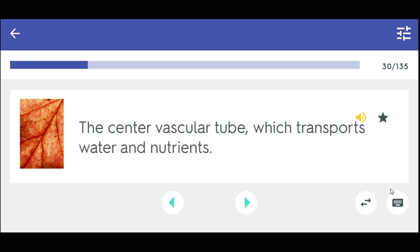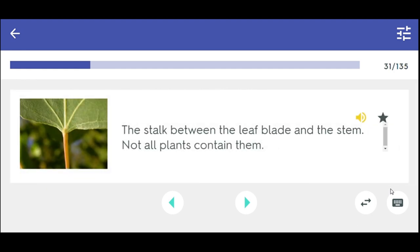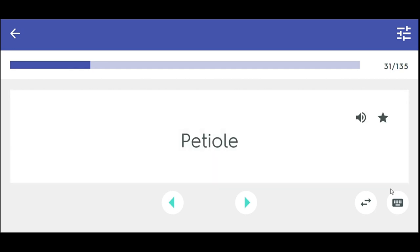The center vascular tube which transports water and nutrients. Midrib. The stalk between the leaf blade and the stem — not all plants contain them. Petiole.